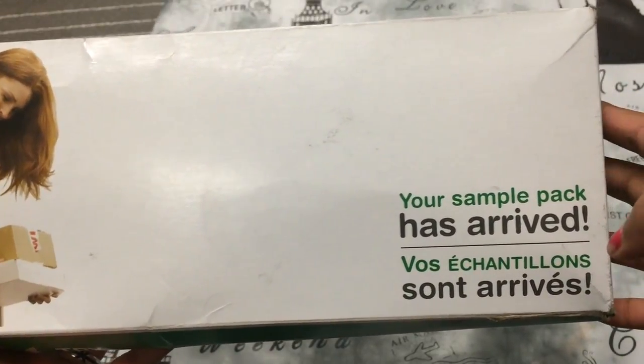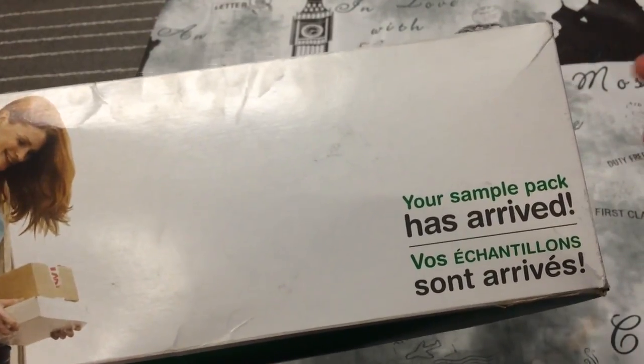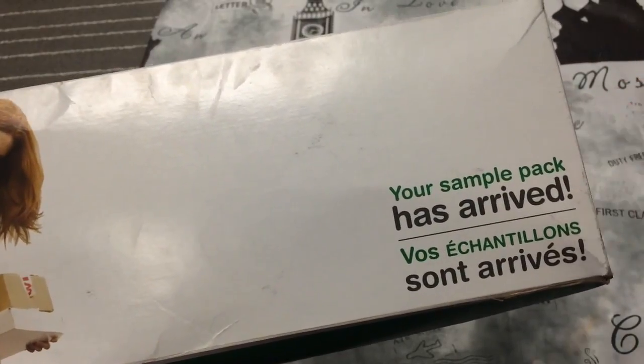So in this video, I'll be unboxing the Sample Source for this spring, the spring of 2016. And this is the box. There are quite a lot of products that I received. I know a few people did not get as many products.